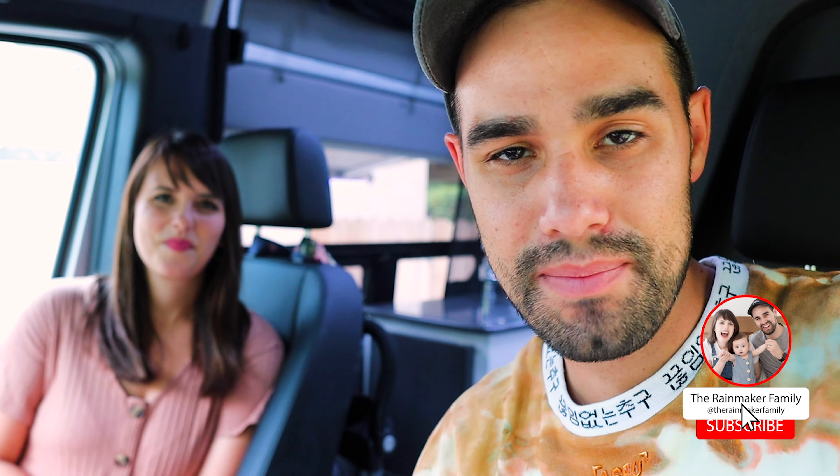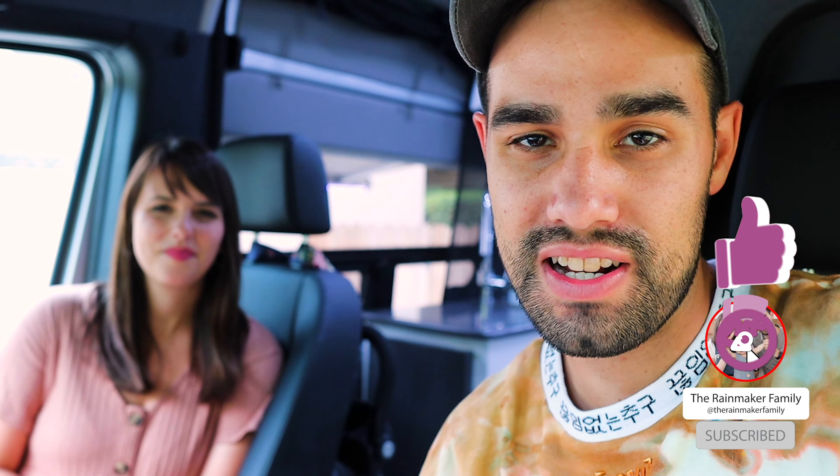Hey, what's up — we're the Rainmaker Family, and we don't have Kai with us; he's inside taking a nap. This channel is all about this camper van, adventure, and helping you create alternative sources of income for your family. We're going to start in the front of the cab and work our way to the back, making sure to share all the really important features.